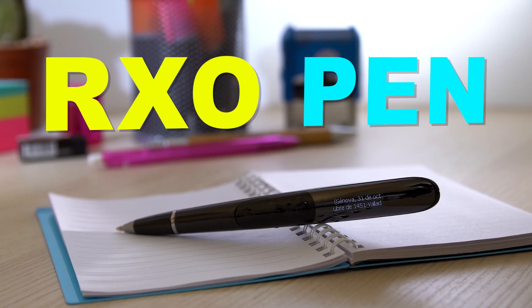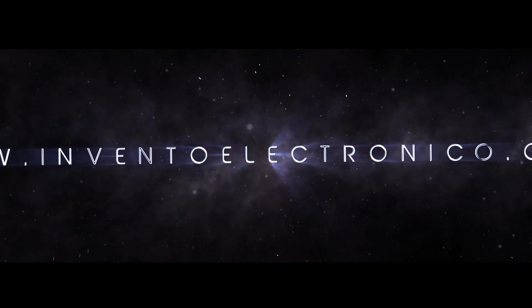RxO, the world's best student pen. Get yours now at InventoElectronico.com.